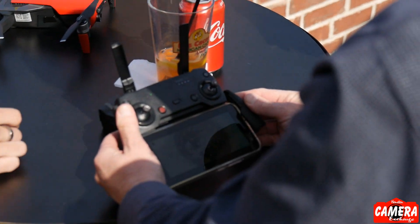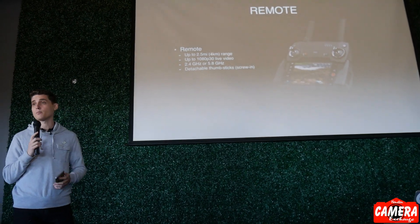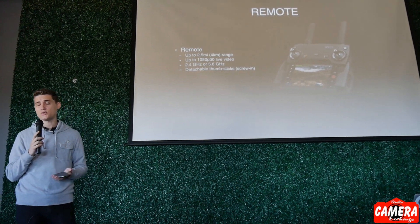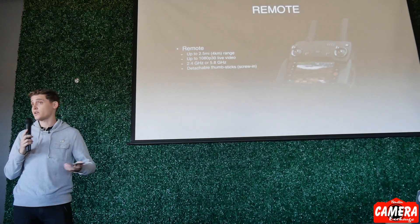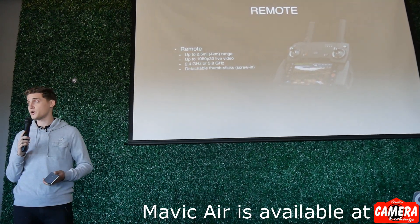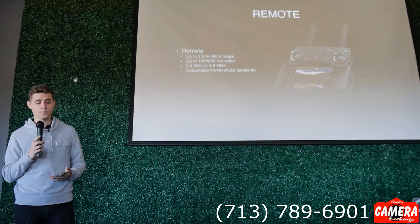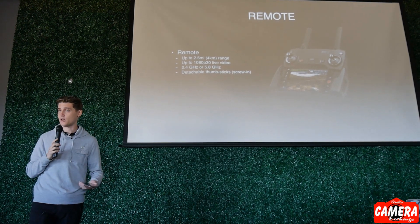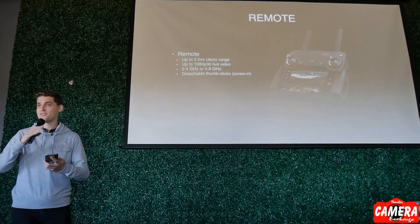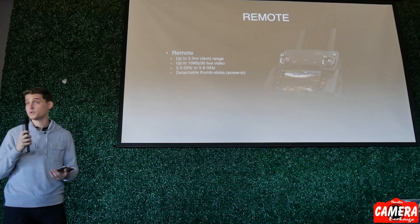The remote is very similar to the Mavic Pro's remote — it doesn't have the on-screen telemetry information like Mavic Pro, but it has all the same other buttons like sport mode, gimbal control, photo and video recording. It can hold pretty much any phone as long as it's not in too thick a case, and it handles iOS or Android. It comes with three different cables so no matter what phone you're using you'll be able to put it in the remote. The thumbsticks are actually detachable — you just unscrew them, and there's a compartment in the remote itself to store them so they're pretty hard to lose.